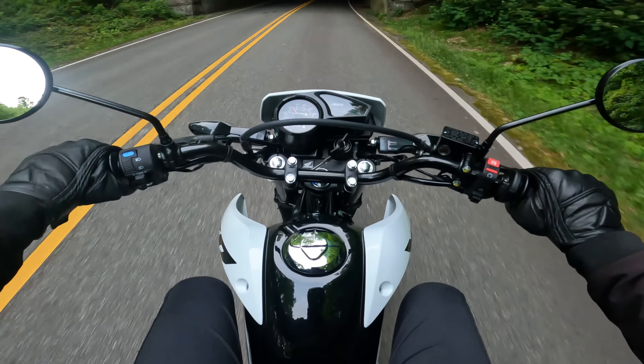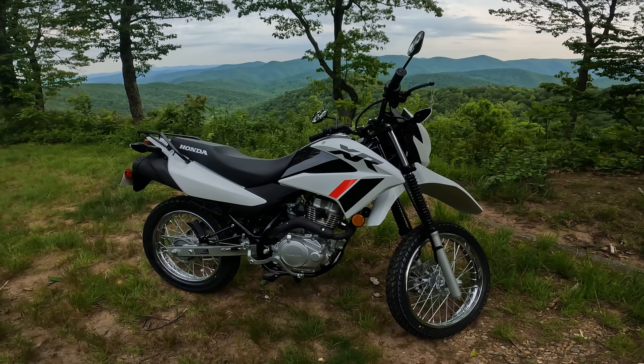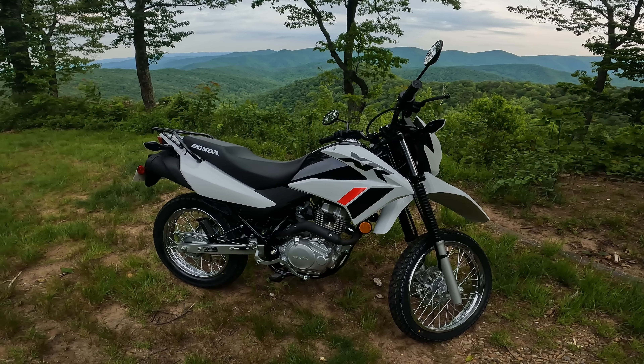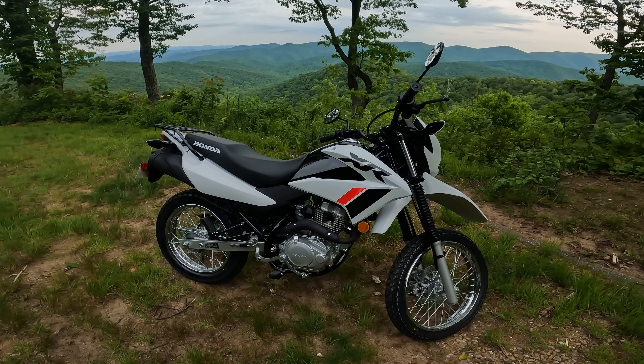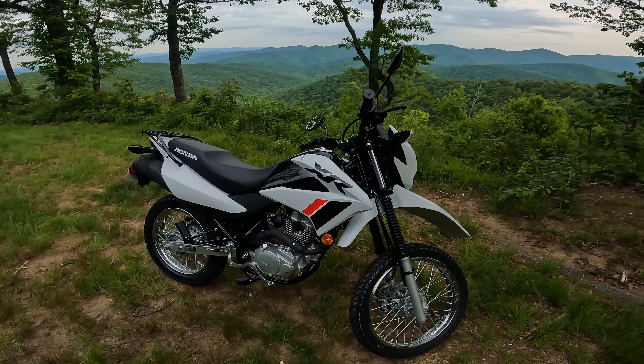Do I have a surprise for you? And here is the surprise, guys — this is my 2023 Honda XR 150L. I just picked it up from the dealer this morning. I got it from Schroeder's Honda in Hendersonville, North Carolina. Shout out to them for being so helpful.